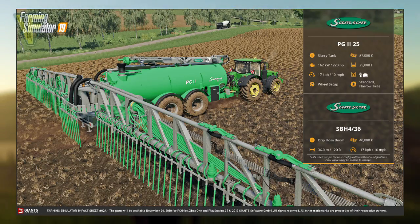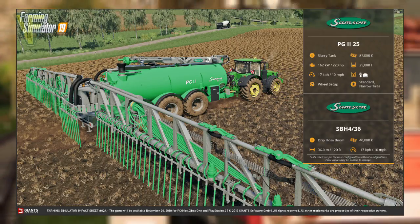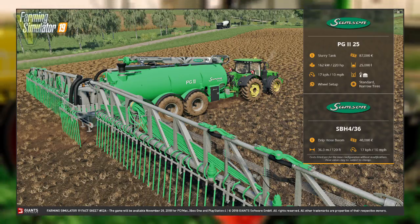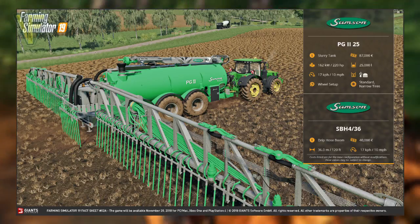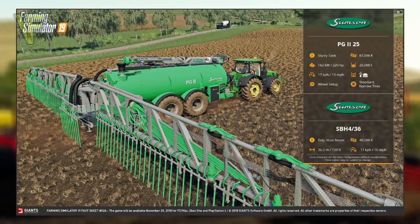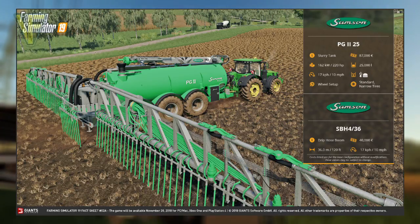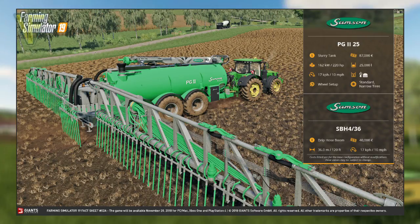Categorized as a slurry tank, the PG-225 costs $87,000 and requires a power rating of 162 kilowatts or 220 horsepower. It has a capacity of 25,000 liters and a working speed of 17 kilometers per hour or 10 miles per hour. It accepts both slurry and digestate, and its wheel setup is the only configurable option, with a choice of either standard or narrow tires. In order to spread the liquid fertilizer, the PG-225 slurry tank can connect up to the SBH4-36.